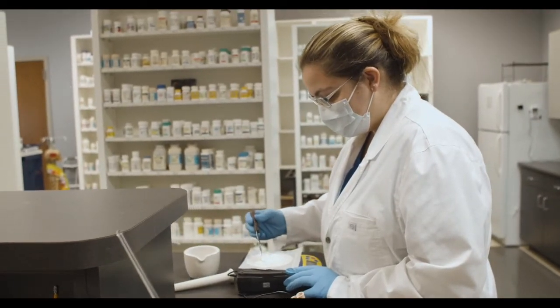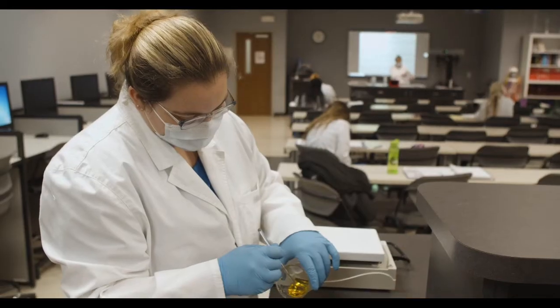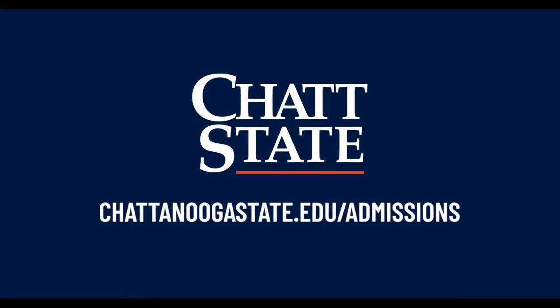National certification and job placement are both 100%, meaning you can get a job right away. And with scholarships like Tennessee Promise and Tennessee Reconnect, you may attend tuition-free. Enroll today at chattanoogastate.edu/admissions.